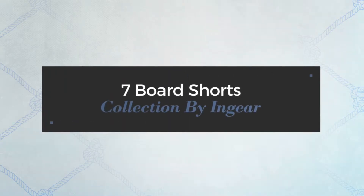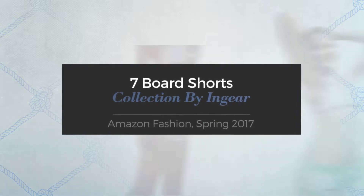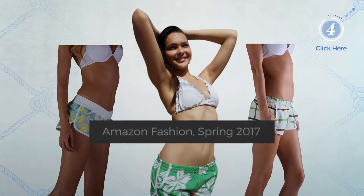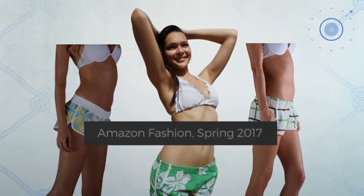7 Board Shorts collection by Ingear. Amazon Fashion, Spring 2017. At any time, click the circle and get the details about your favorite board shorts.